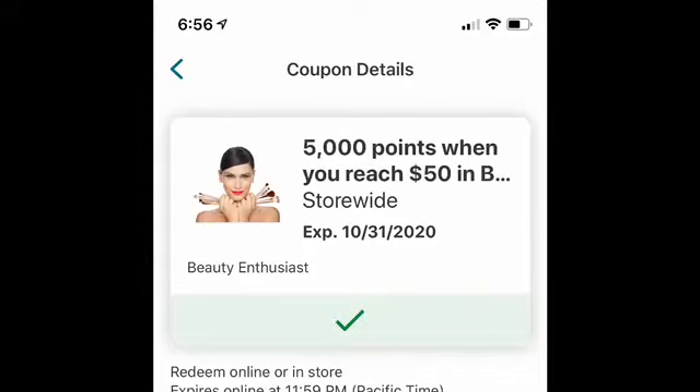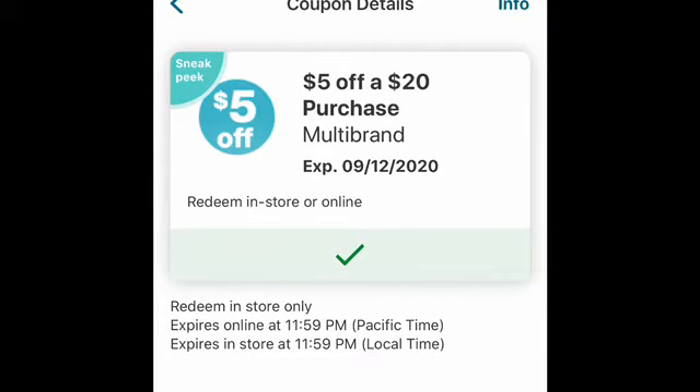I want to add that the Beauty Enthusiast coupon is back. I know I mentioned that it expired on August 31st — it is now back, thank goodness. Also, I wanted to ask that you guys clip the coupon for $5 off a $20 purchase. This is a great threshold coupon that will start next week, and sometimes these disappear after too many people clip them, so you want to be sure to clip it now.